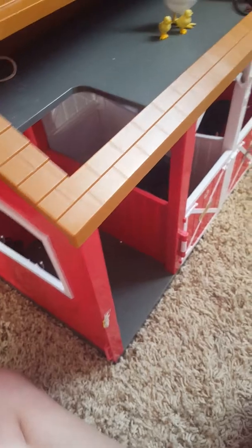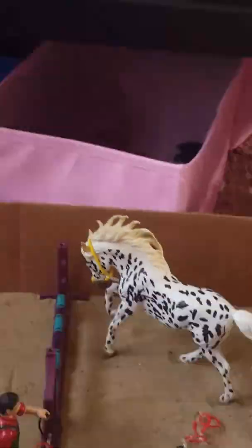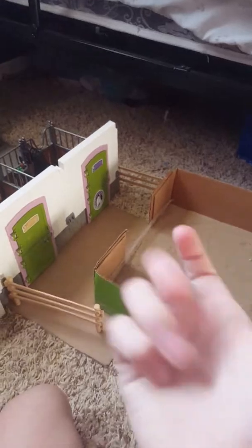As you guys can see, actually behind the camera, I only keep a few horses out at a time and there's more in here. It's my own problem — I just have a problem. Anytime I see a really pretty Schleich horse, I buy it. Yeah, I've got some real bad problems with buying Schleich.